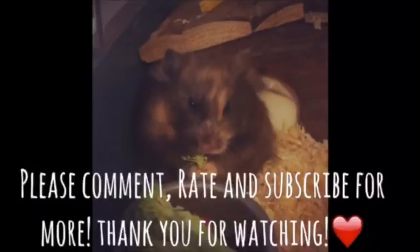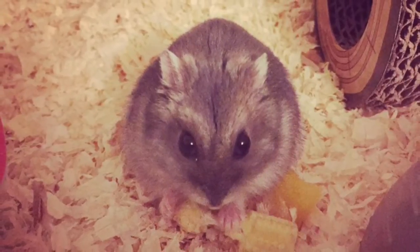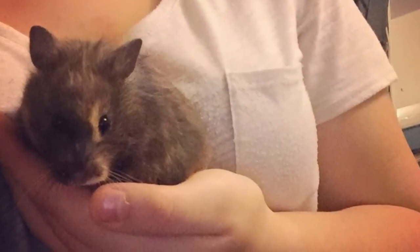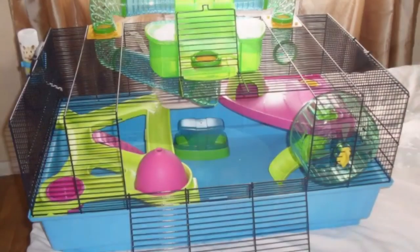Hi everyone, today I'm doing a video on what are the top 5 hamster cages I recommend. This video was requested by Anasindro Animals. Please note none of the pictures used in this video are mine — they are all off of the internet.